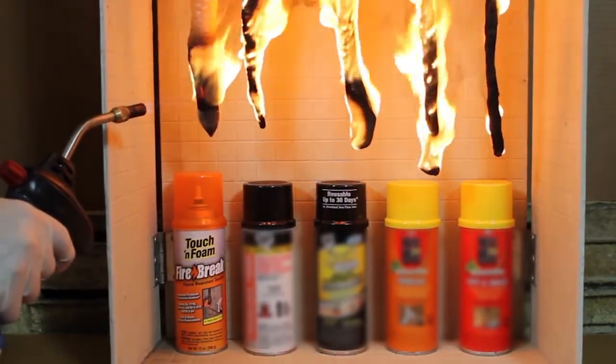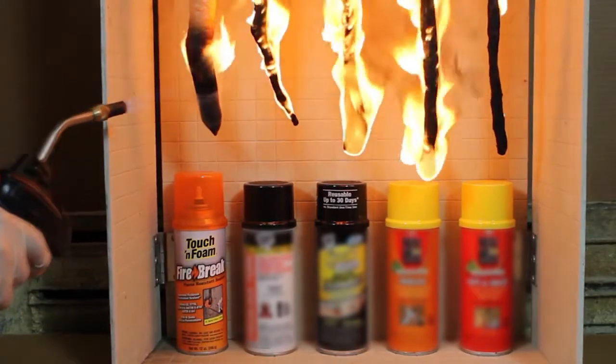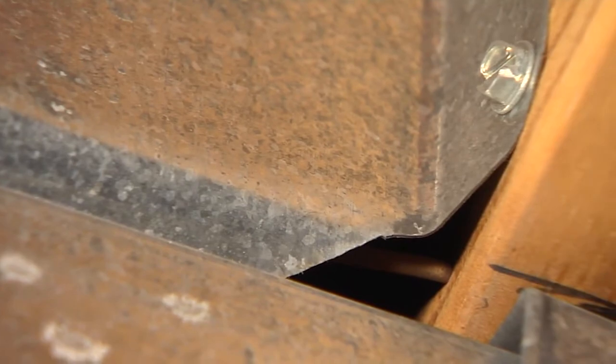Firebreak is the only sealant that actually self-extinguishes flames while the others continue to burn. Here's how to prevent the potential spread of flame should a fire occur in this home. Here you can see large openings through the HVAC and vents that shoot up to the next level.